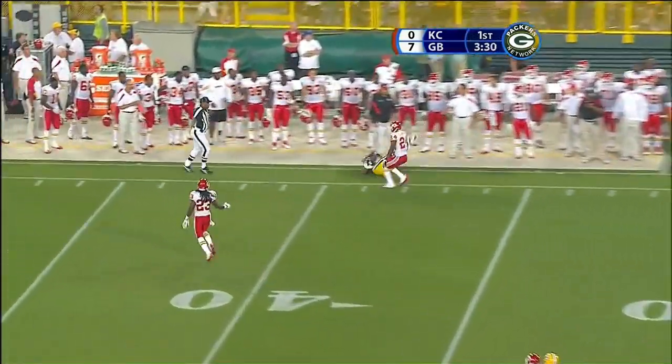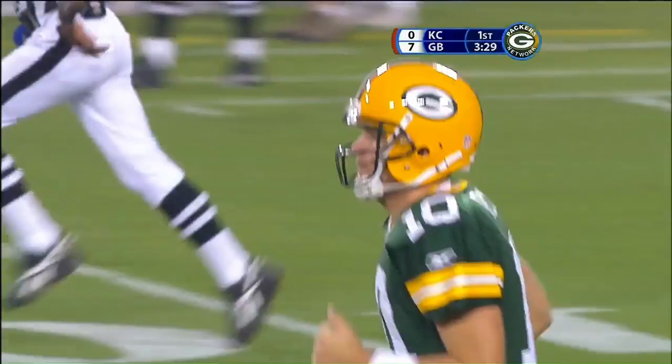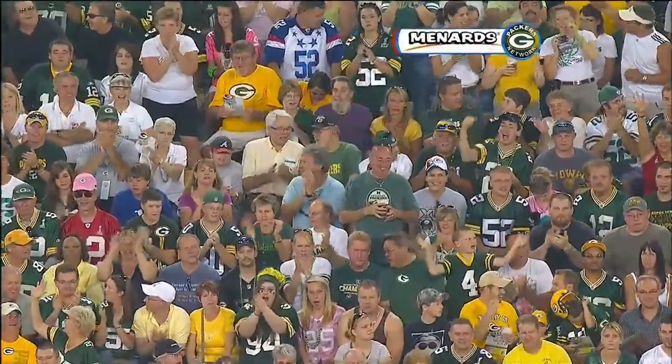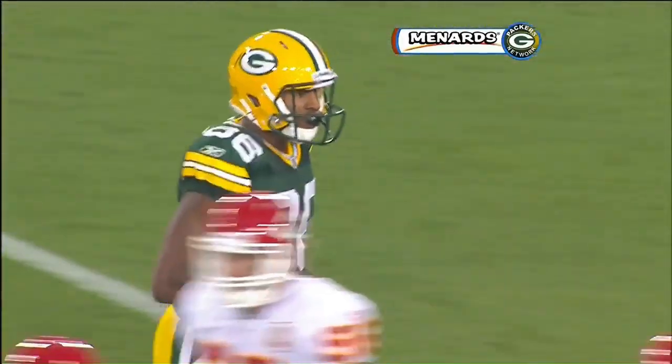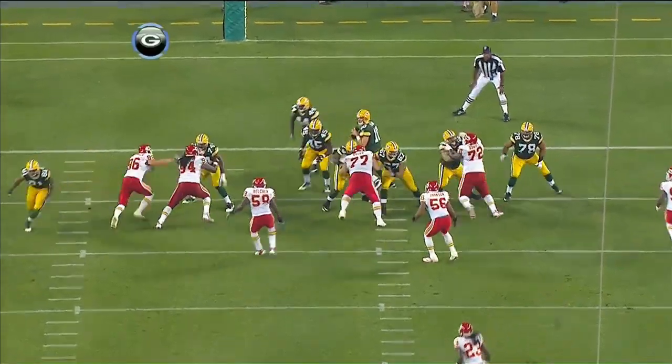Flynn. What a catch by Gurley — was he inbound? Yes, he was, at the 33-yard line. What a throw by Flynn. 25-yard pickup by Torrey Gurley, who has his long reach — the longest at the combine among receivers.